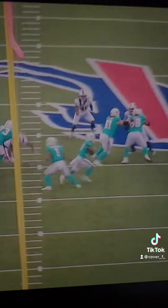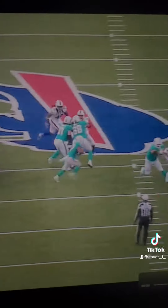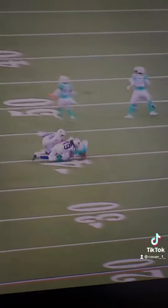How about this speed on an RPO handoff to Myles Gaskin? Look at the speed and leverage by Tremaine Edmonds here — he totally eliminates the running back.